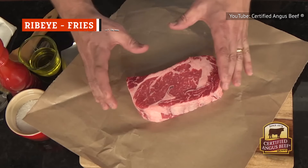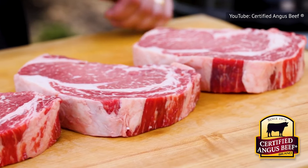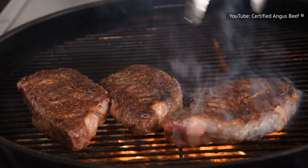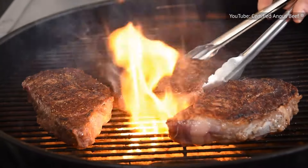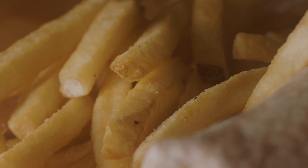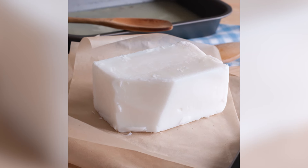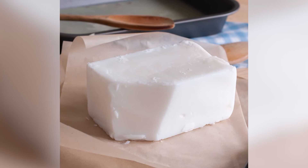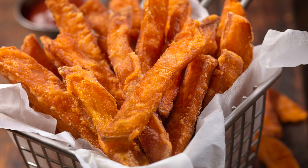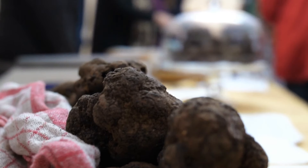Ribeye is a boneless cut regarded as one of the tastiest beef options. It's tender, yet has a lot of marbling, which gives it enough fat to elevate the juiciness. Fries offer a carby contrast and are even better when elevated into a gourmet side. An incredible way to enhance the taste of fries for your steak dinner is to cook them in beef tallow. You can go one step further and opt for wagyu beef tallow for an even richer taste, or try sweet potato fries baked in the oven with garlic butter.